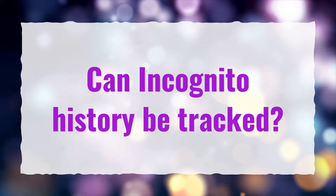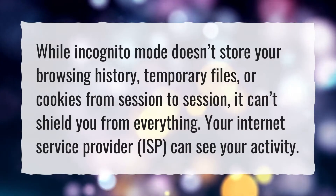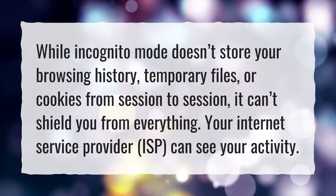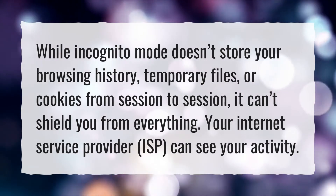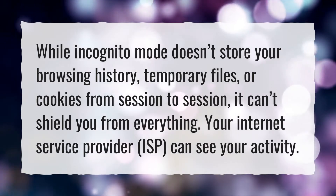Can incognito history be tracked? While incognito mode doesn't store your browsing history, temporary files, or cookies from session to session, it can't shield you from everything. Your internet service provider, ISP, can see your activity.